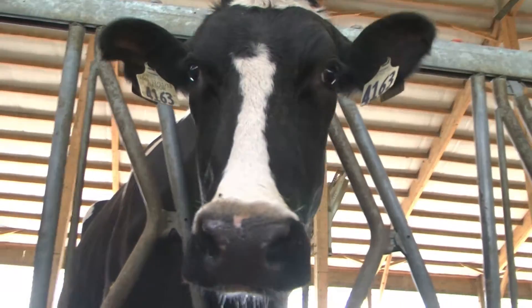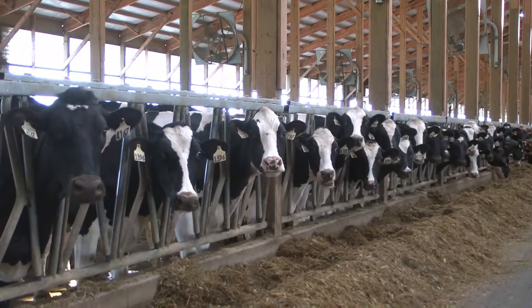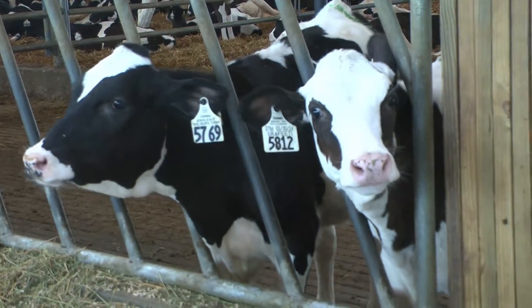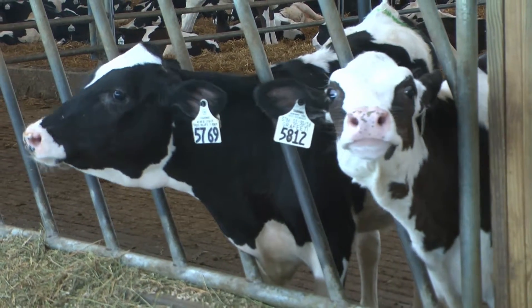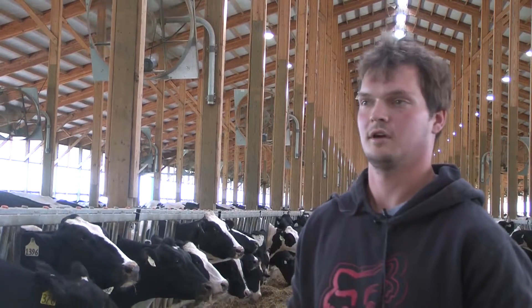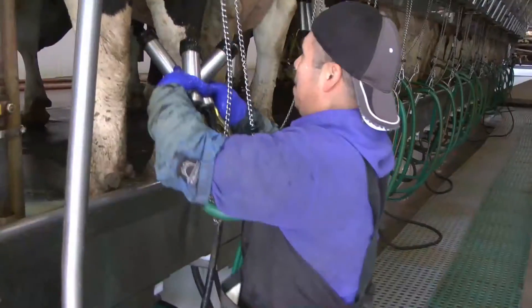We have our cows housed inside to keep them protected from the elements, keep them in the shade and keep them nice and cool in the summer, keep them out of the rain, keep them out of the cold in the winter. They have it very nice in here. We have the fans running in the summer to keep the temperature cool and they have access to water and dry bedding so that they're never in any muddy mess or anything like that.